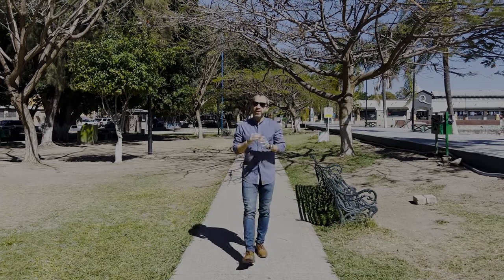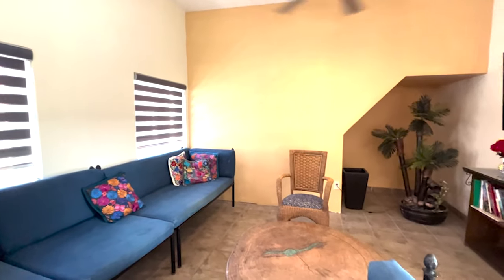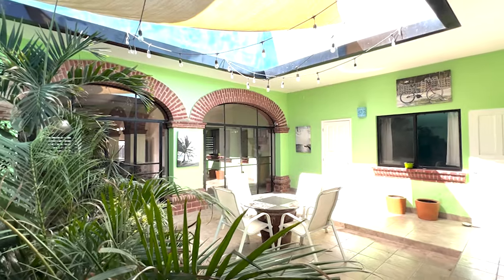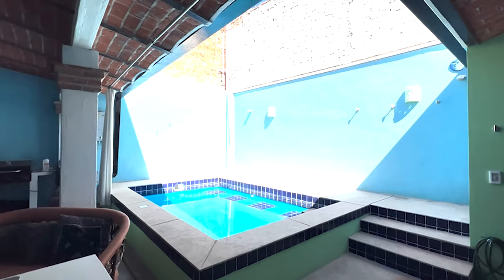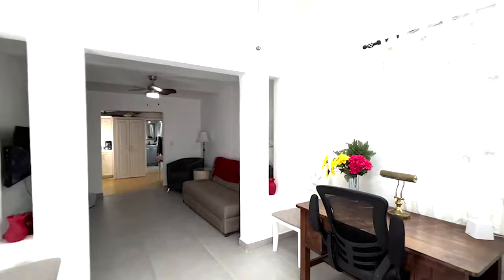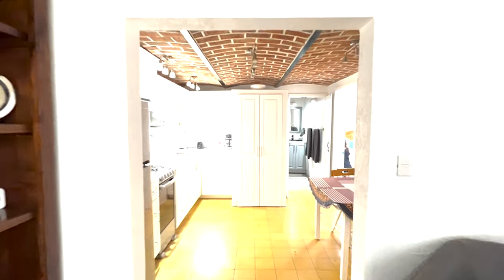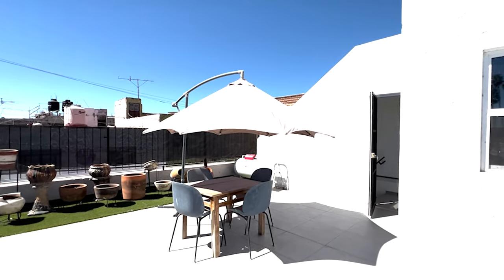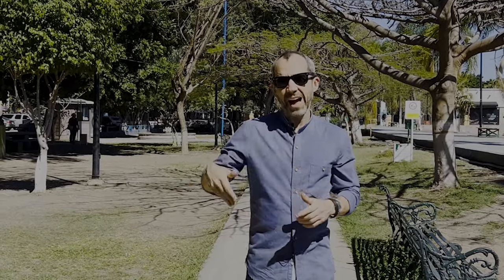Welcome back to another video. This week we are going to see a nice property for sale right in the center of Chapala. It's a three-bedroom house with a hacienda-end vibe to it, and it also has a separate one-bedroom apartment with its own private entrance. You're about a block away from the main drag and about three or four blocks away from the malecon of Chapala.